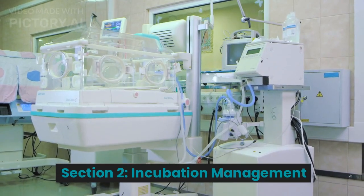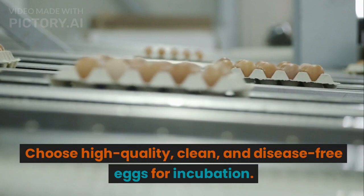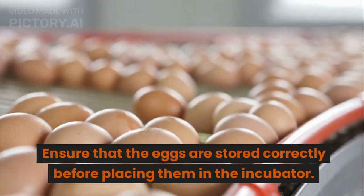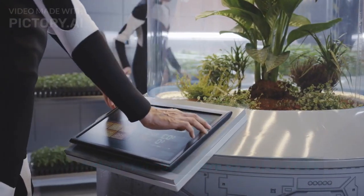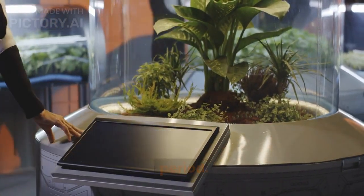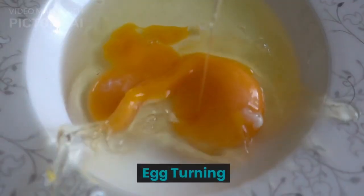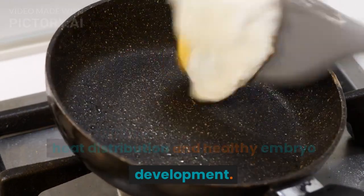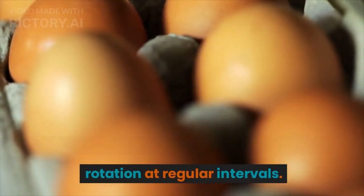Section 2: Incubation Management. Egg Selection and Storage: Choose high-quality, clean, and disease-free eggs for incubation. Ensure that the eggs are stored correctly before placing them in the incubator. Incubation Temperature and Humidity: Maintain consistent temperature and humidity levels throughout the incubation period. Regularly monitor and adjust these parameters as needed. Egg Turning: Proper egg turning is essential for uniform heat distribution and healthy embryo development. Employ automatic egg turners or manual rotation at regular intervals.